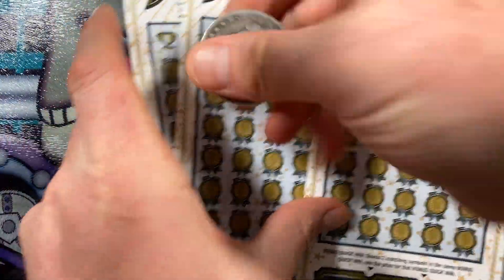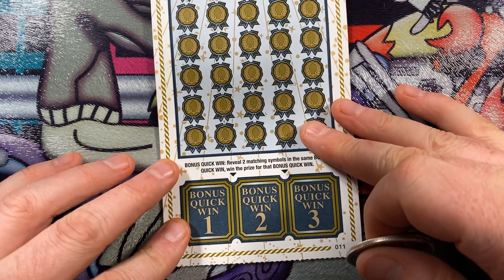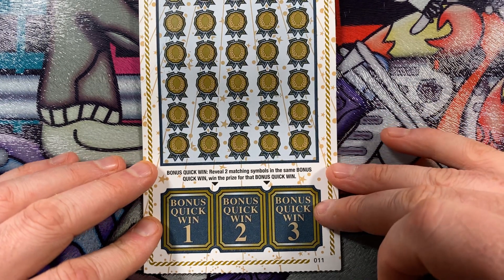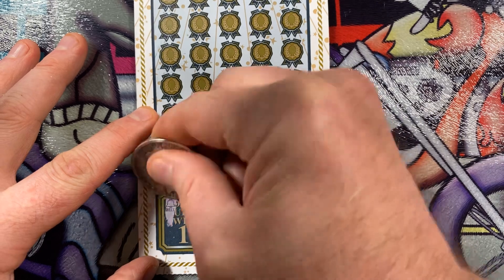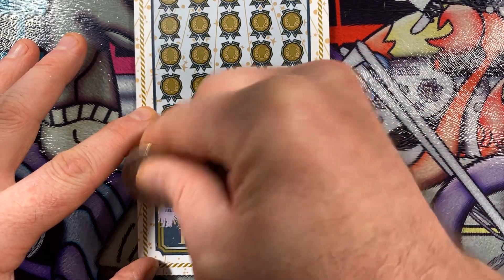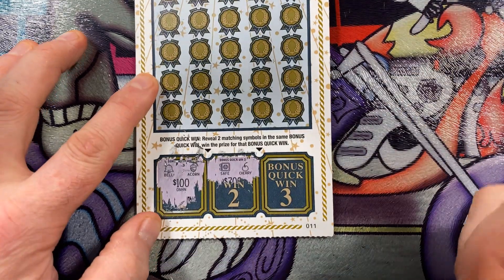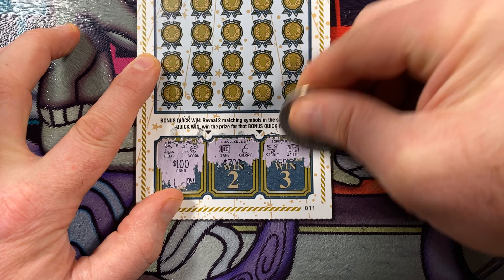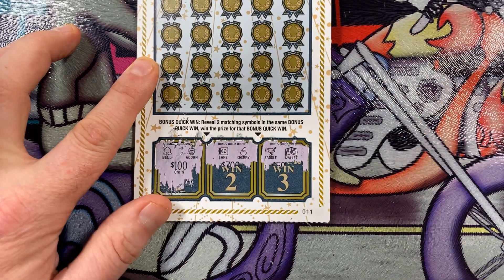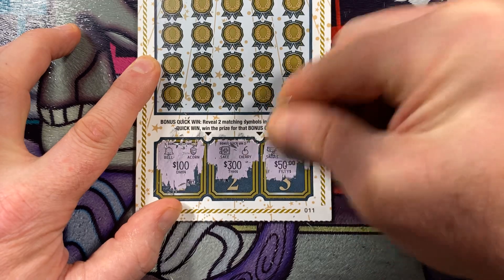I have three of these and I'm going to be scratching off with my lucky silver dollar. The first thing I like to do on these is do the bonus quick wins across the bottom — you have three of these. All you have to do is reveal two matching symbols in the same bonus quick win to win the prize. Bonus quick win number one: a bell and an acorn — the prize would have been $100. The second: a safe and a cherry. And on the third: a saddle and a wallet. So no bonus quick wins on this one.